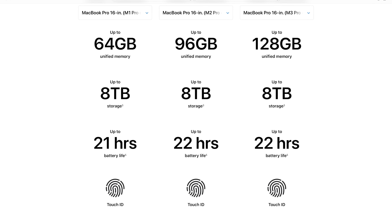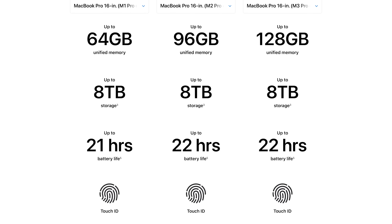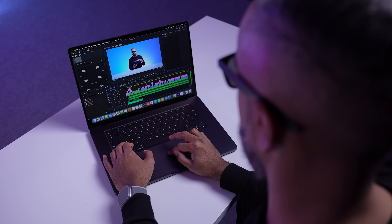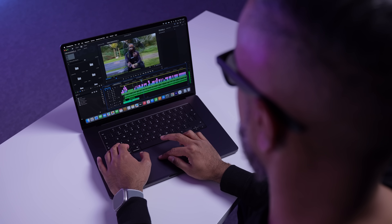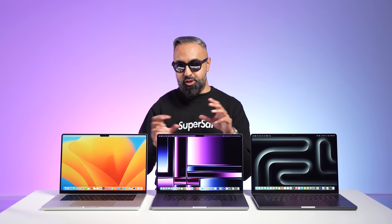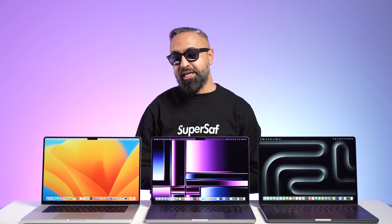For battery life between all of these, the claimed battery life is slightly better on the M2 Max and the M3 Max versions compared to the M1 Max. All of these have excellent battery life. I've literally been in situations where I've not even taken my charger along and I've edited a full video without having to worry about it. Even on a long plane journey editing a video, I've not had to worry about plugging it in.